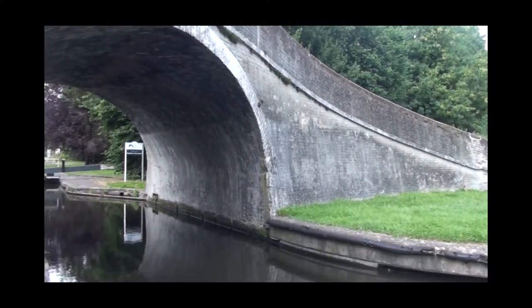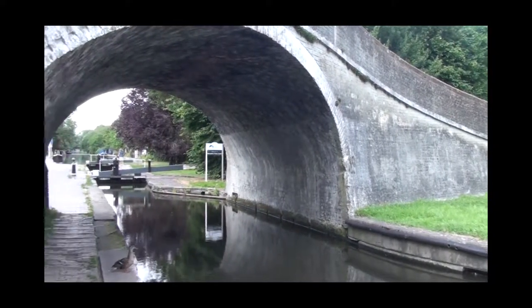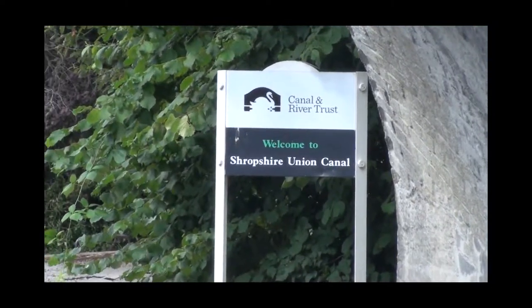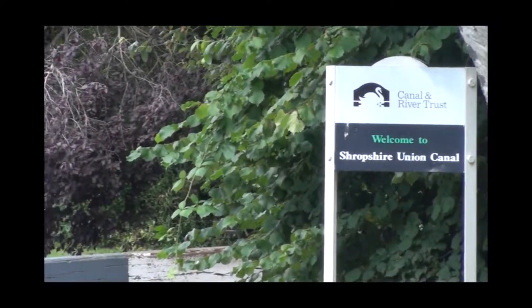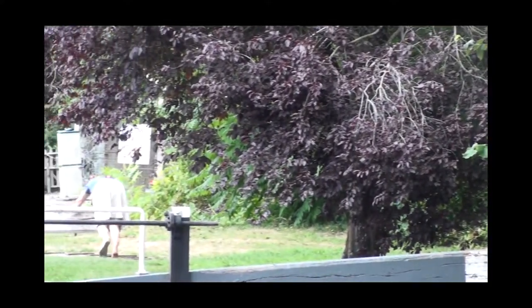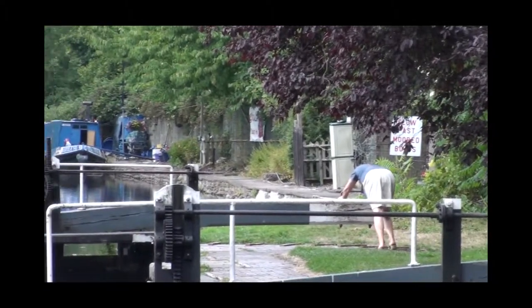It was Thomas Telford's last major piece of engineering, and rather than follow the contours of the countryside as older canals did, it sets a straight line by using a series of embankments and cuttings as well as aqueducts, and bunching the locks together in flights.